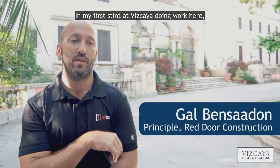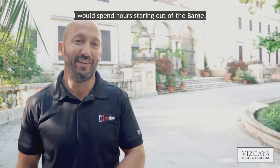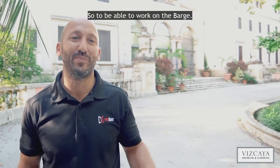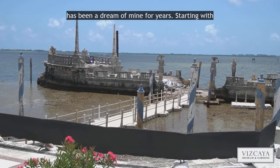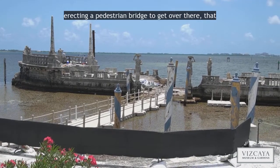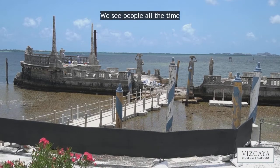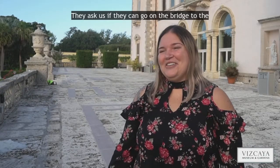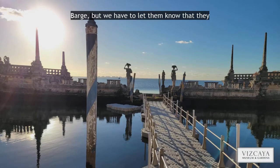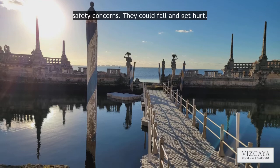In my first stint doing work here at Vizcaya, I would spend hours staring out at the barge, so to be able to work on the barge has been a dream of mine for three years. Starting with erecting a pedestrian bridge to get over there — that was the first cool thing we had to do. We see people all the time asking if they can go on the bridge to the barge, but we have to let them know they aren't able to because of safety concerns.